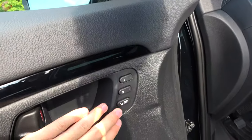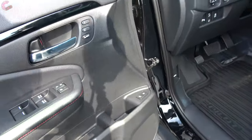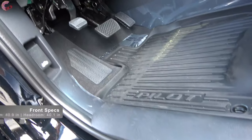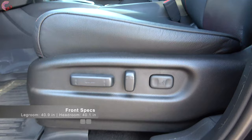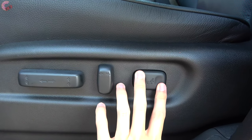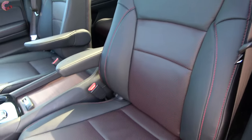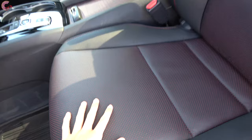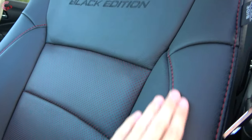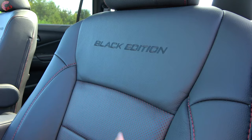Memory seating is standard on the EXL level and up, and the front two windows are one-touch auto up and down. Going with any trim besides the LX gets you a 10-way power adjusting seat with two-way lumbar support. The seats are really a favorite feature of this Black Edition. They have a really nice look — you can see little red dots inside the perforations, along with the red contrast stitching and embroidery up top. The leather quality is very good.